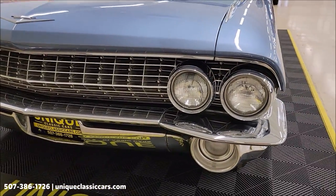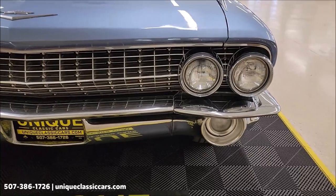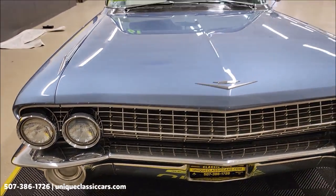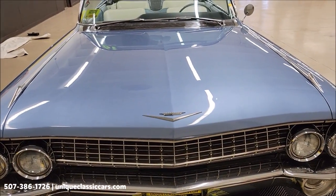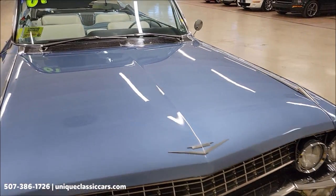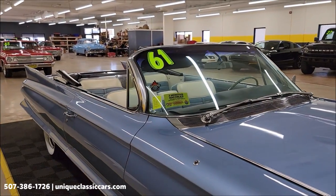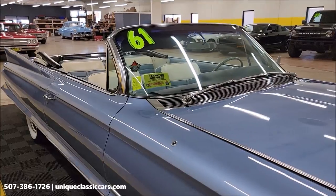Go ahead and take a look at this front grille and the chrome. Bristol blue was the original color of this car, and as you can see, it still looks very much the way it would have looked when it was produced back in 1961.